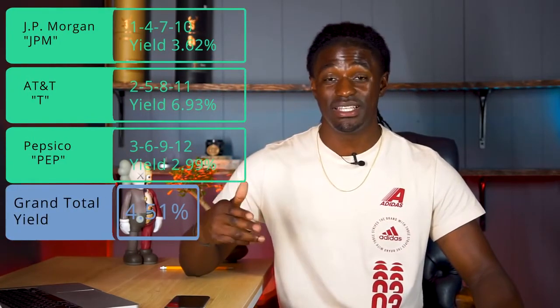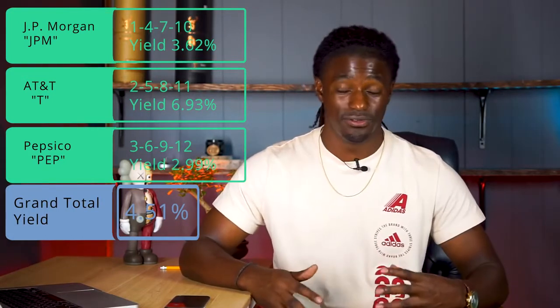I'm going to show you two other portfolios that are not as risky and have a pretty sweet dividend yield. They are quarterly paying dividend stocks and you'll get paid every single month from owning these three companies. Portfolio number two has a combined dividend yield of 4.5%. The first is JP Morgan, ticker JPM, with a dividend yield of 3.62%, paying on months 1, 4, 7, and 10. Next is AT&T, ticker T, with a 6.93% dividend yield, paying on months 2, 5, 8, and 11. And last is Pepsi with a 2.99% dividend yield, paying on months 3, 6, 9, and 12. With all those dividends combined, you get paid every single month with a 4.5% dividend yield on the year — portfolio two is looking pretty sweet.